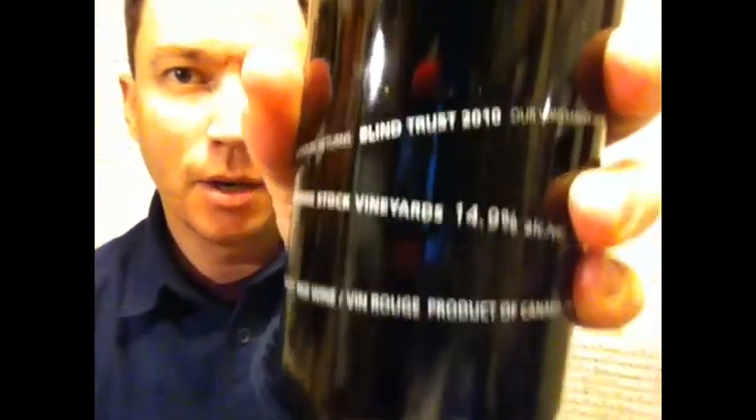It is from Laughingstock Vineyards. It is their Blind Trust, and the Blind Trust 2010 is the vintage here.